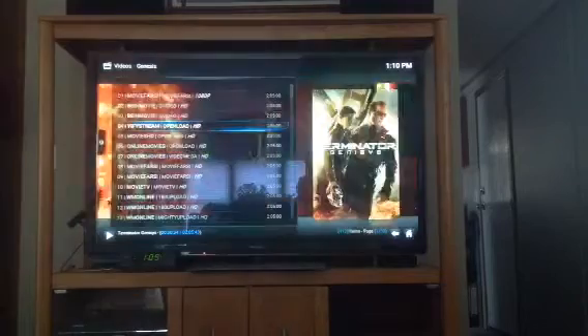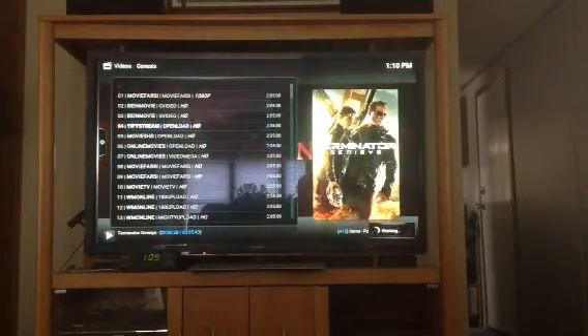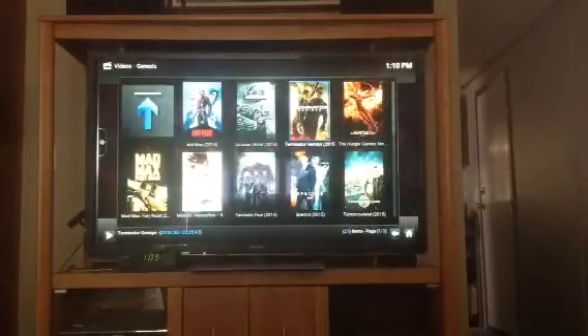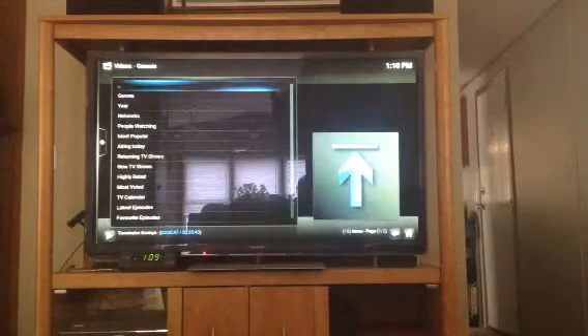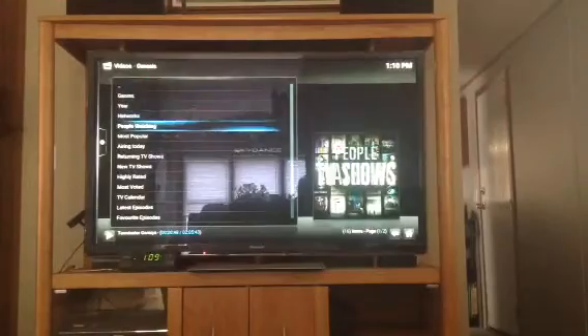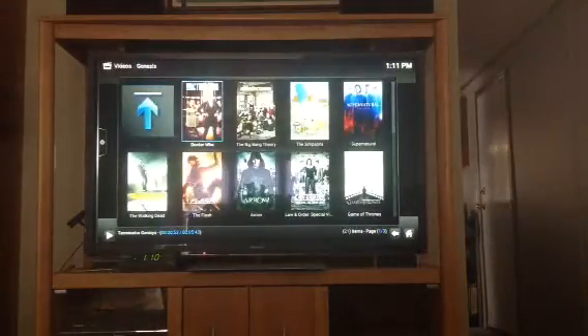Anyway, that looks pretty good. That will keep playing in the background while we mess around here. What else have we got besides movies on this Genesis application? TV shows — let's take a quick look at the TV shows you can watch. Let's see what the most popular TV shows are: Doctor Who, Arrow — these are all programs you can watch and stream free.